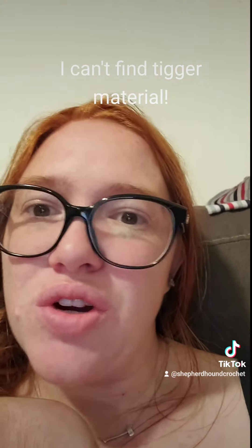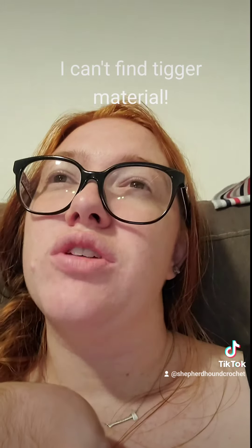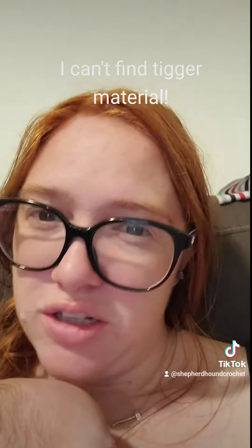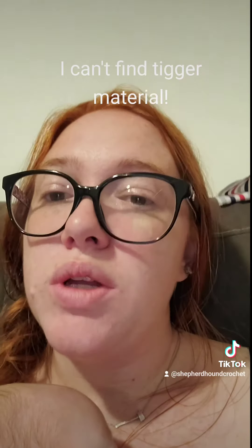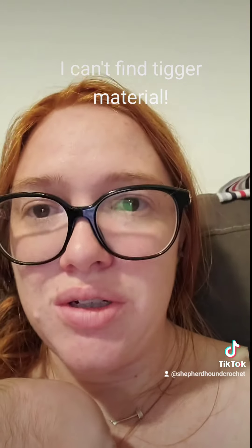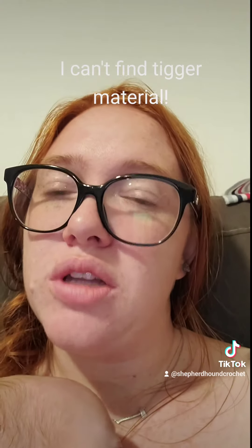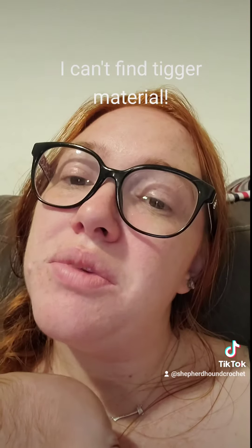I should have tried to search for all this stuff so much sooner, but I just came up with the idea. I was gonna do a fleece blanket but I couldn't find Tigger fleece, so all I could find was flannel and it was like 20 plus dollars for one yard. I was like, well if I'm gonna do that I might as well make a quilt — and the quilt is so much cooler, it just takes a little more time.